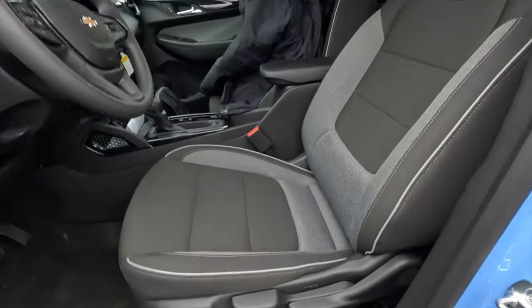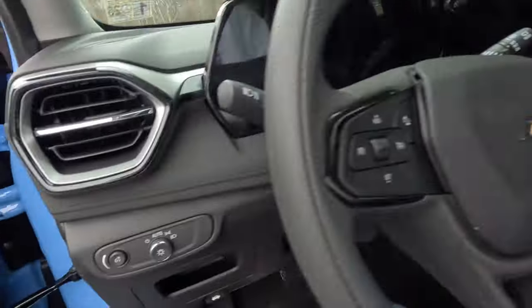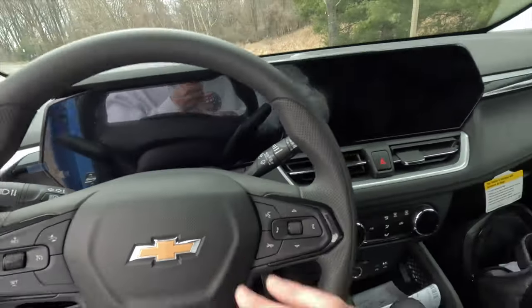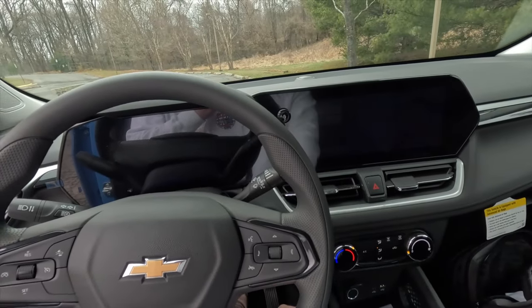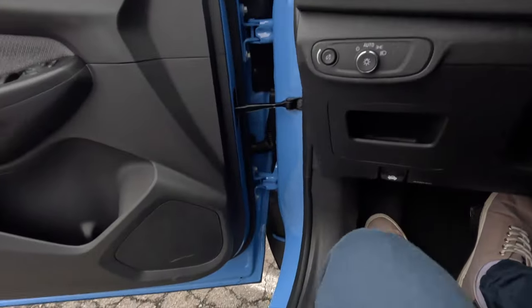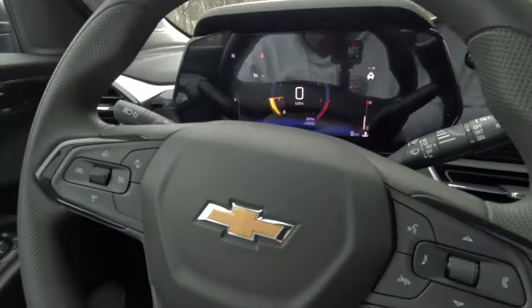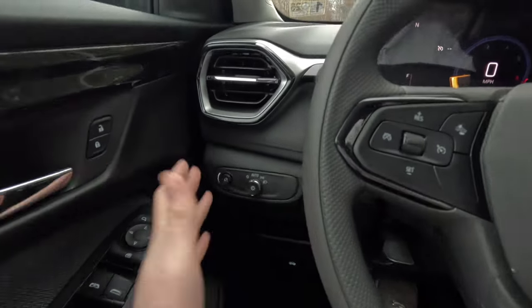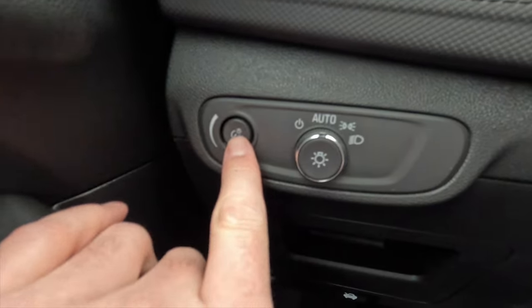Both the driver and passenger seats are manually adjustable. Stepping into the interior — what's new for 2024 — you can hear the startup sound. There's a button that pops out allowing you to brighten or dim the gauge cluster and backlit buttons with a small knob.